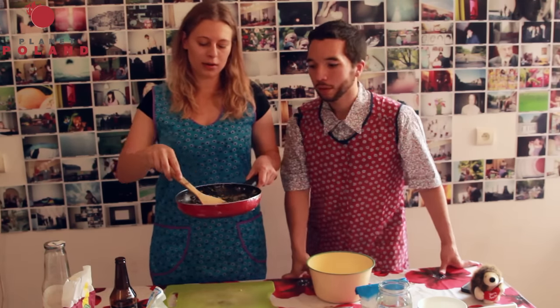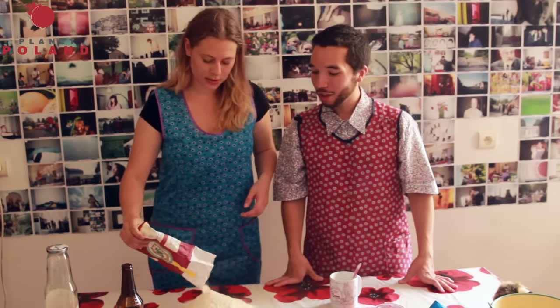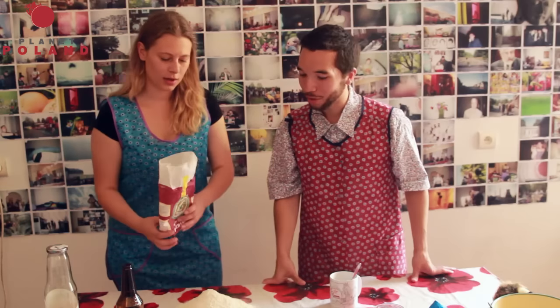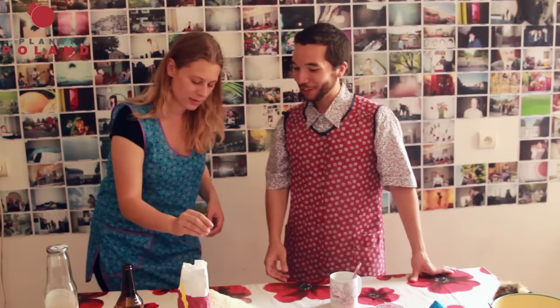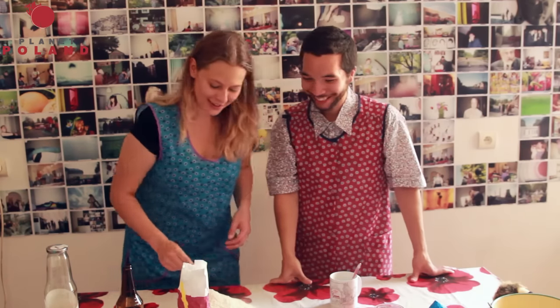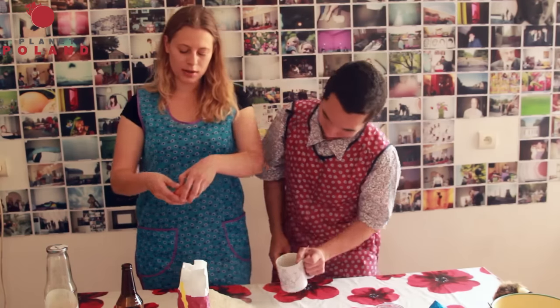Did you already put the blue cheese in as well? Yeah, I put the blue cheese in the pan and now mix in the cottage cheese. To make a dough you need flour — it's good that I have my English teacher always with me. Polish and English, helping each other out, two countries coming together as one. And a pinch of salt — the Karina magic. Some people add egg to make the dough, but I don't.